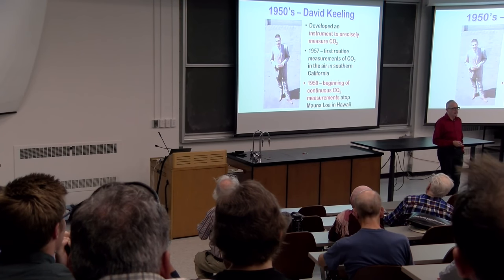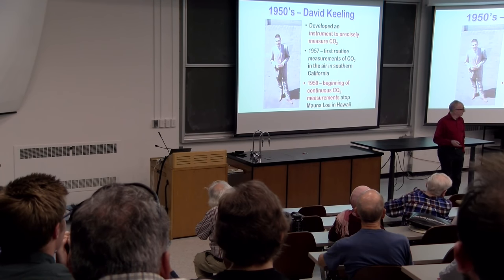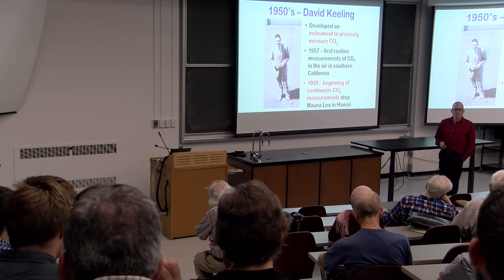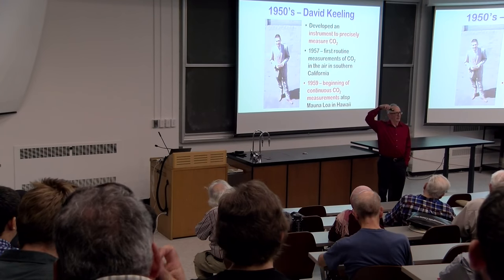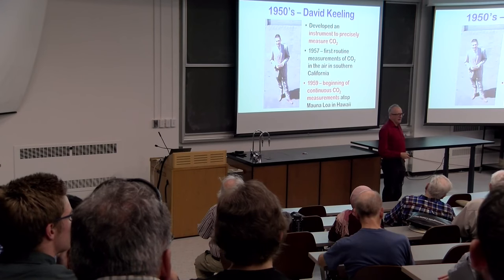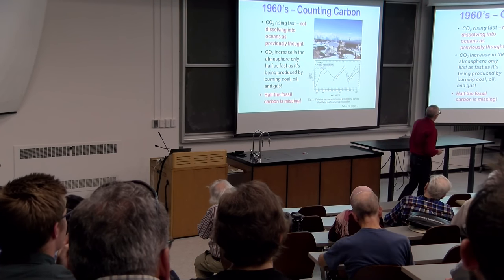Precise measurements started in the 1950s by Dave Keeling at Scripps Institution of Oceanography in San Diego. He developed an infrared analyzer that was able to very quickly detect the rise in CO2, the seasonal cycle of the CO2. Since 1959, those measurements have been going on 24 hours a day, seven days a week, at the top of a big volcano in Hawaii in the middle of the Pacific — basically since I was born, every hour of every day.